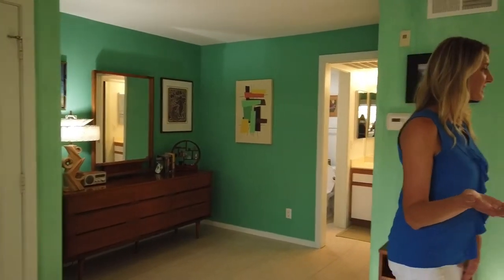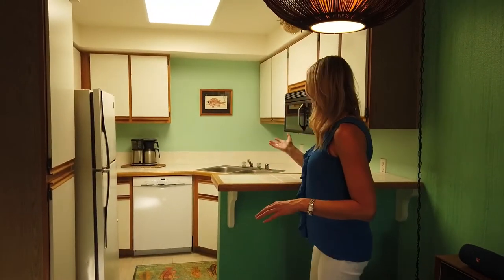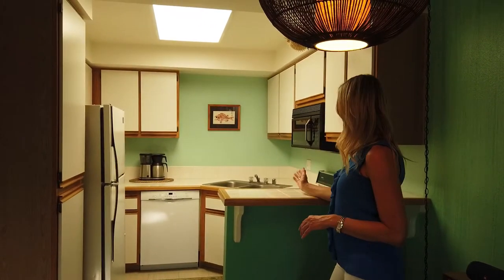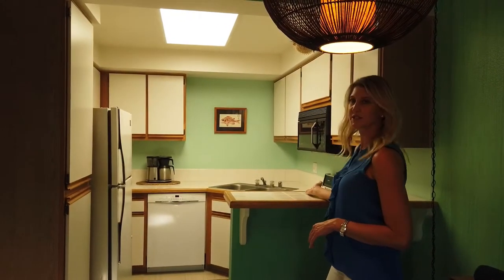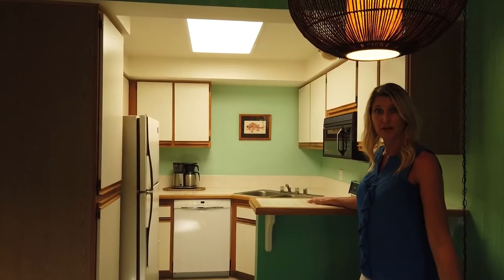We also have a nice kitchen right off of the dining area. You can put bar stools here. Cabinets are in great shape, new dishwasher, gas stove — it's really adequate. It has enough cabinet space for you and maybe one other.